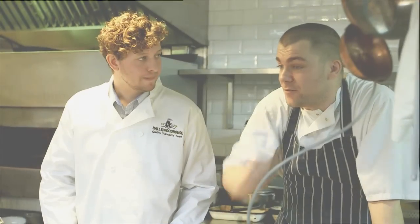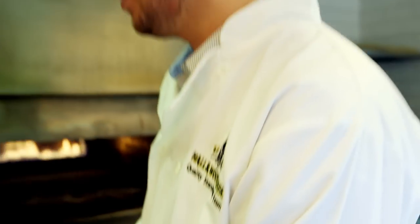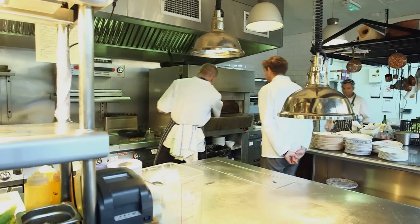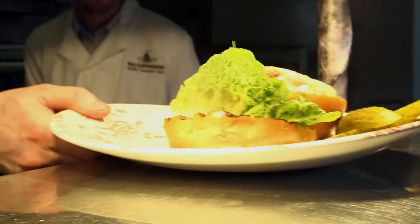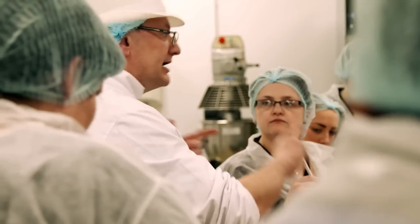I chose to go to Cardiff Met for the BSc Honours in Environmental Health because it had such a great reputation. I'd already been working as an environmental health technician and I could see that EHOs that had come from Cardiff had something extra — there was a definite spark. It seemed to be as realistic as possible.